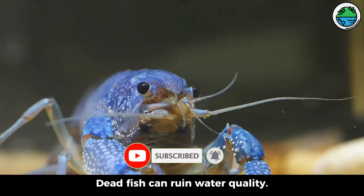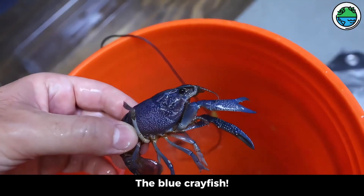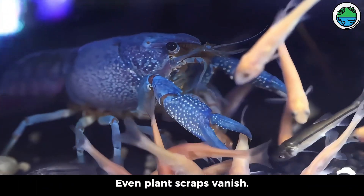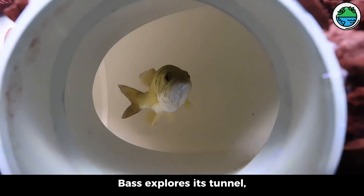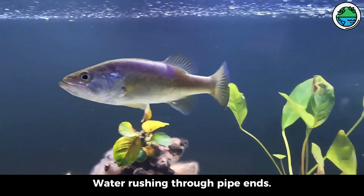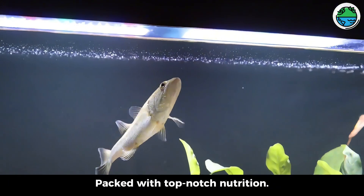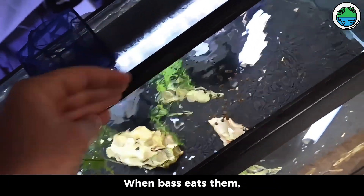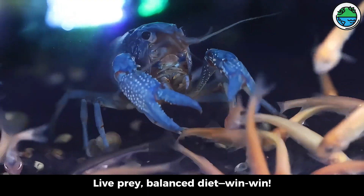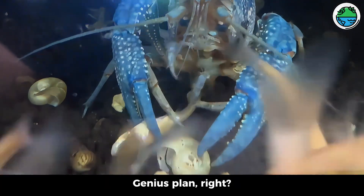Dead fish can ruin water quality — bad for our tank vibes. Enter our tank guardian: the blue crayfish, a cleanup superstar, devouring bait and dead fish. Even plant scraps vanish. Meanwhile, bass explores its tunnel, sometimes pausing mid-tunnel, fins gently moving, feeling the flow, water rushing through the pipe ends. Bass craves live prey — pellets are not its style. So minnows get pellets packed with top-notch nutrition. When bass eats them, it gets those nutrients — a sneaky hack for our fishy king. Live prey, balanced diet, win-win: ensures epic growth and fuels its hunting instincts while delivering top nutrients. Genius plan.